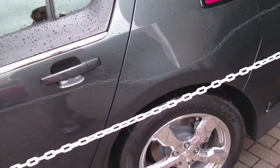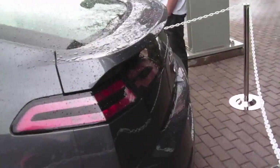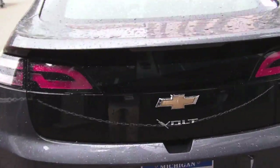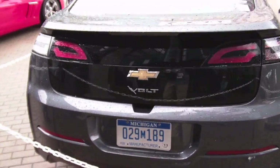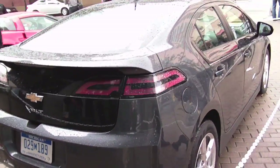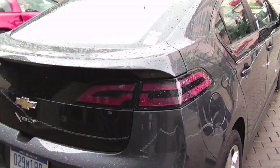They're expecting a $7,500 government tax credit, according to the Chevy rep, to help offset the cost of this new car. Additionally, when you're in city driving and going under a certain speed,